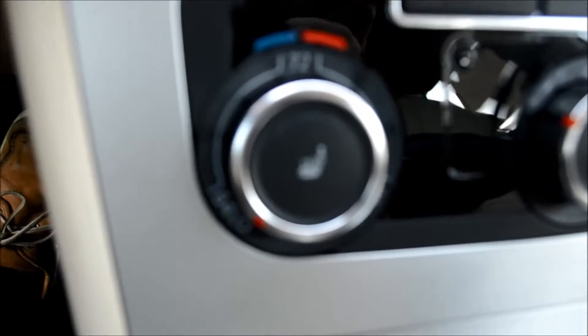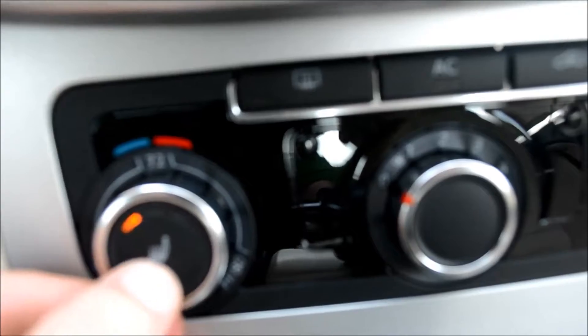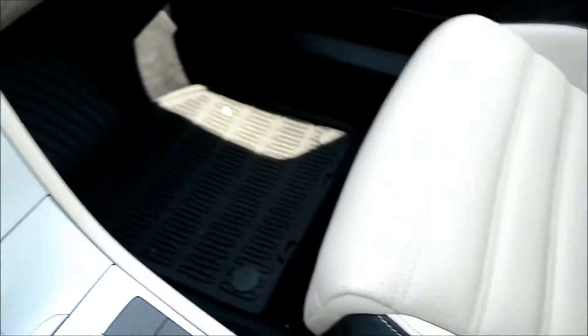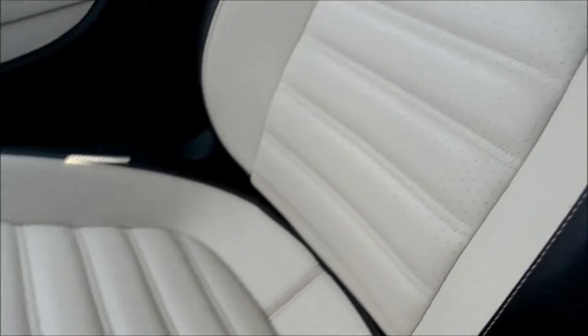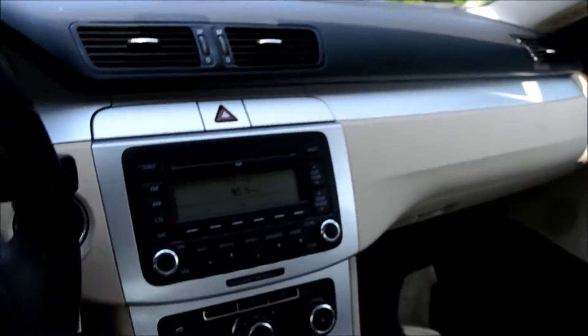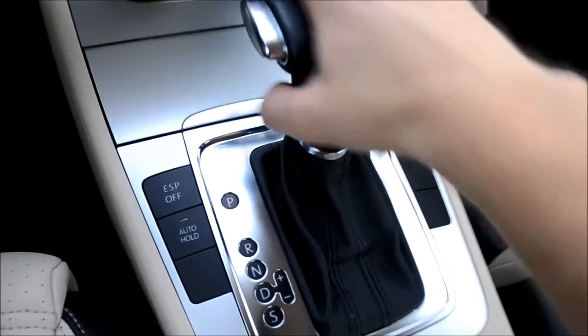Heated seats and power leatherette seats. There's also an auxiliary cord plug-in, as well as plenty of place for storage.